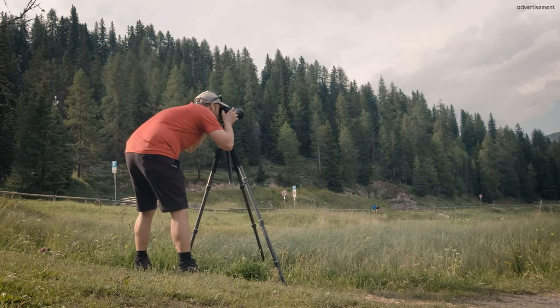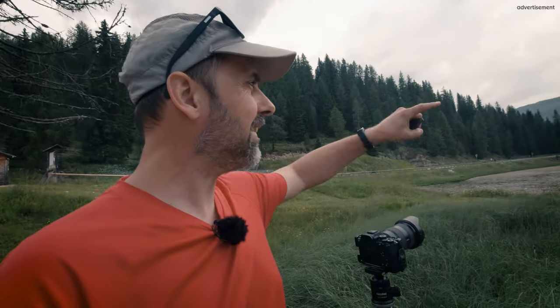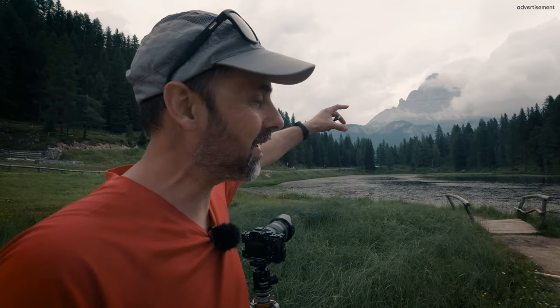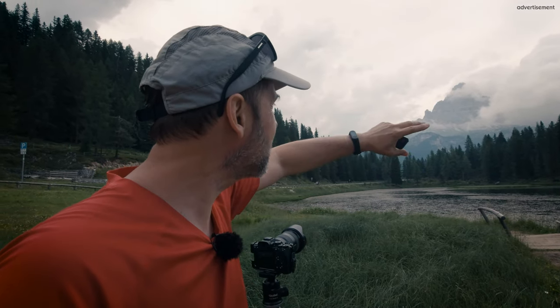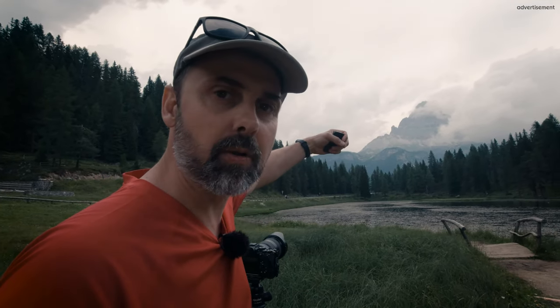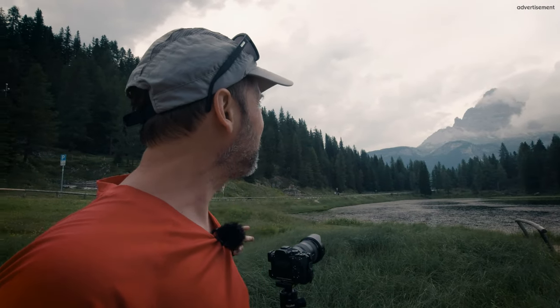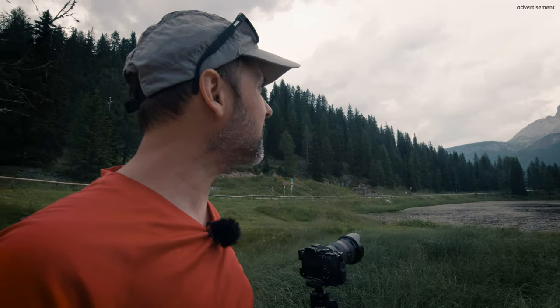I've already found a composition which is quite nice. I like this bridge here in the foreground and this amazing mountain face back there. In the mid-ground, the lake with the trees in the distance blocks the view a little bit, which draws you to stay longer in the image. And the clouds — I like the clouds. It's really fantastic.